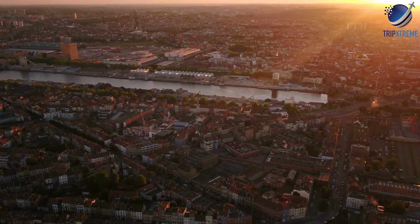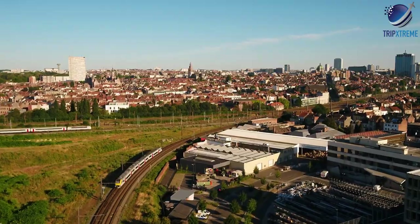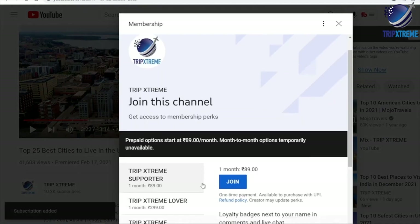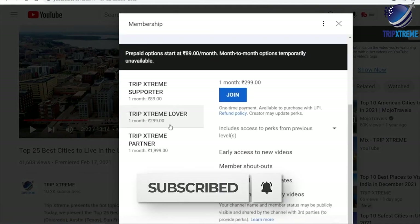Just wait till you see what's at number 2 — something you would never even have thought of, so make sure you watch till the end. Before we begin, make sure to subscribe to our YouTube channel for more awesome travel guides, and hit the notification bell so that you know when we publish a new video.